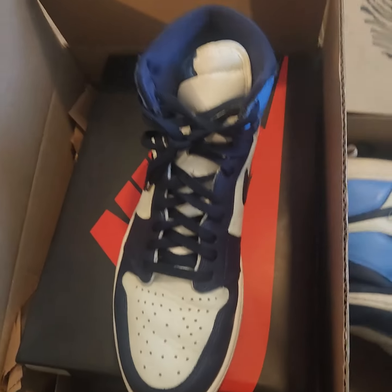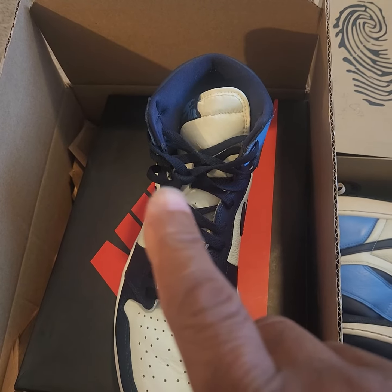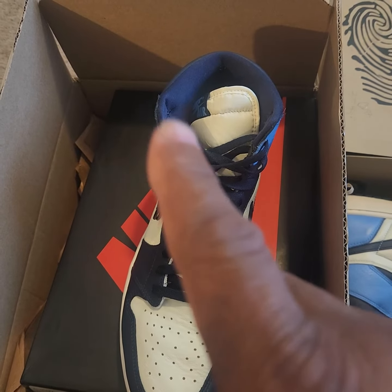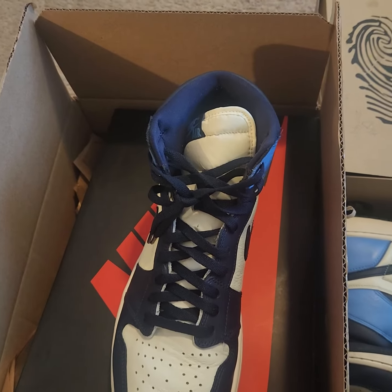Y'all tell me what y'all like. But I tell you what, I paid less than $500 for both pairs. And if you go to StockX or try to buy them from GOAT brand new, you're going to spend that for one. I hope that helps you guys. Peace. God bless you. Bye-bye.